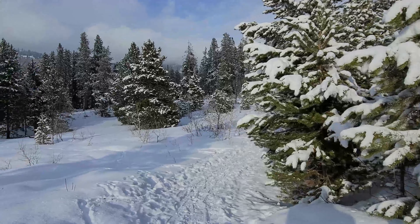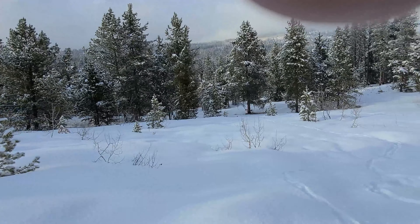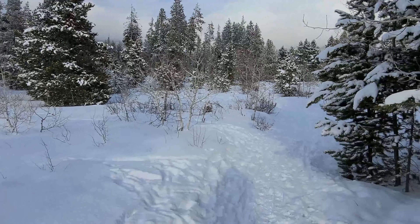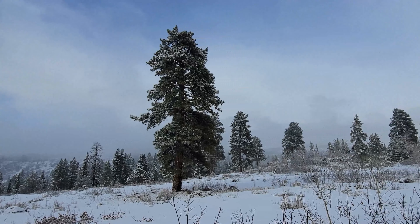This is what the trail looks like going in. It's pretty nice. Looks like I found me a nice place to go play in the snow.